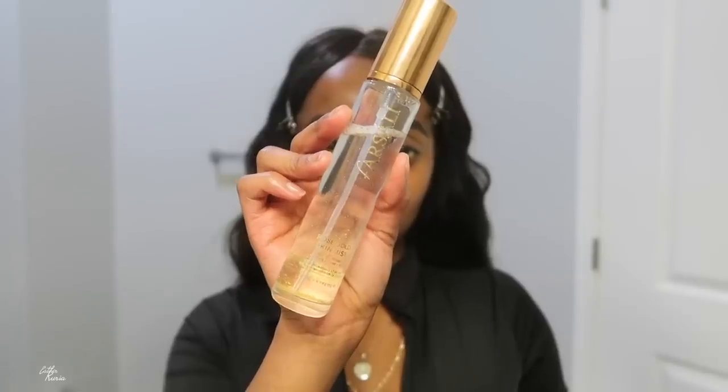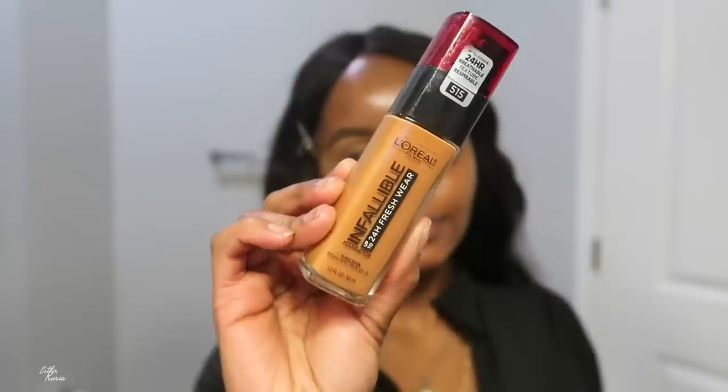First thing's first, I'm going to prime my face with this Smashbox primer. I love this primer but I try not to use it as much because it's so expensive — I'm not trying to break the bank for a primer. So I use it when I'm going out. To give my face a little hydration I also grabbed the Farsali Rose Mist, which helps my skin stay hydrated.